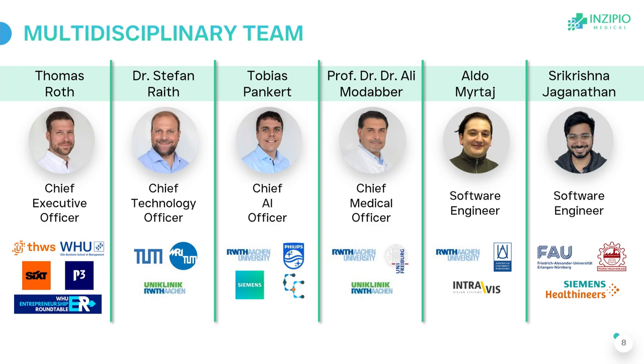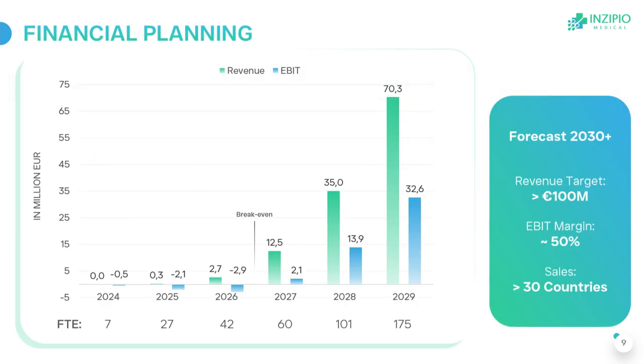We are an interdisciplinary founding team combining business, engineering, software development, and medicine, and we have all the skill sets we need at this point. After entering the market next year, we will reach break-even in two years and then scale up by going international.